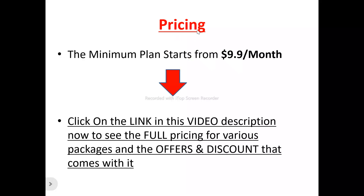Now to the pricing plan of BOTO. The minimum plan to get started with BOTO is $9.99 per month. If you want to see other pricing plans with their features and capabilities, there is a link in the video description you can click on right now to see the full pricing for the various packages and offers.